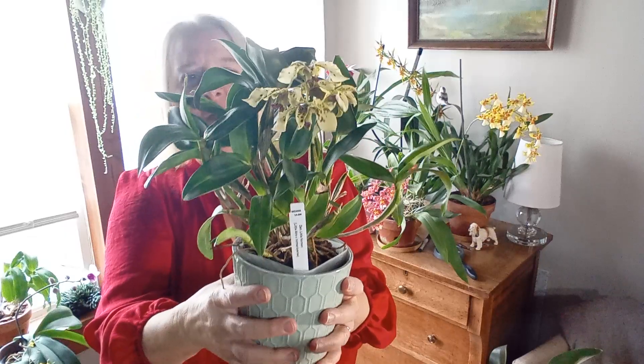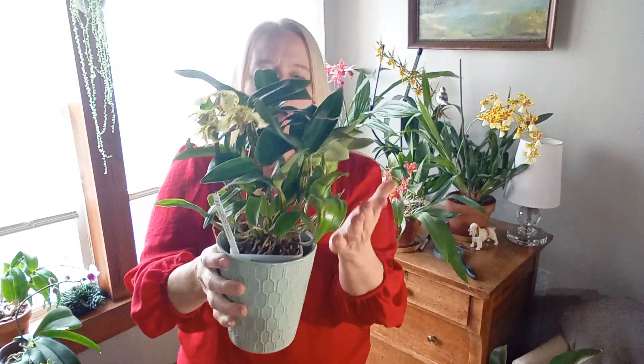It has a couple more growths on it, more spikes coming. There was a viewer who stated that he has one and he loves it — he said his is in constant bloom pretty much. So maybe this one will be doing that too.